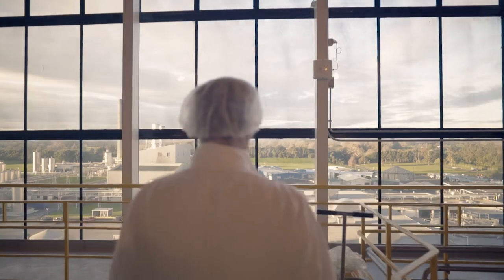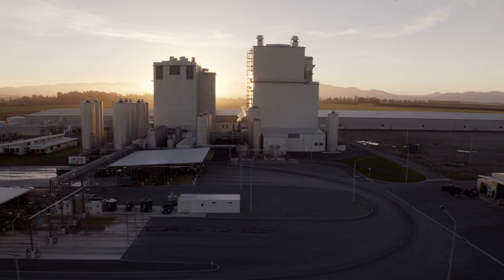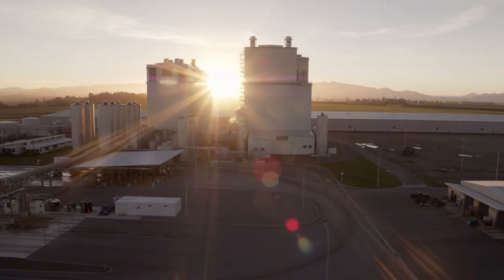Our job here is to take the natural goodness of dairy and to encapsulate it in a way that we can send to 130 plus countries around the world. It's what we do every day, we do it at scale and we're really proud of it.